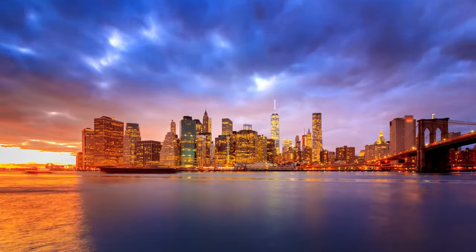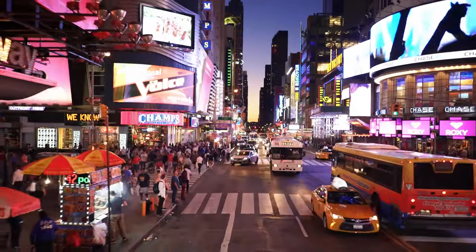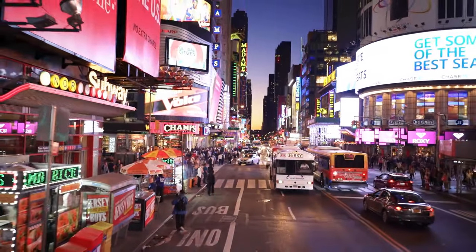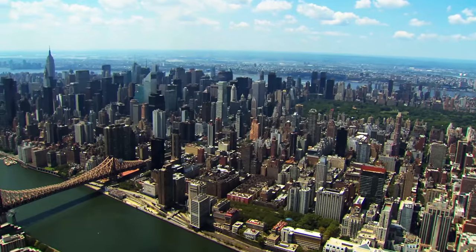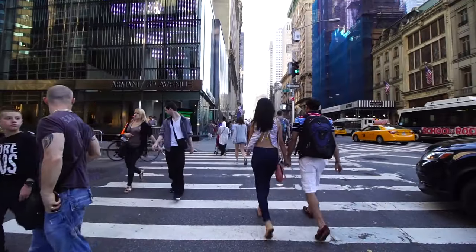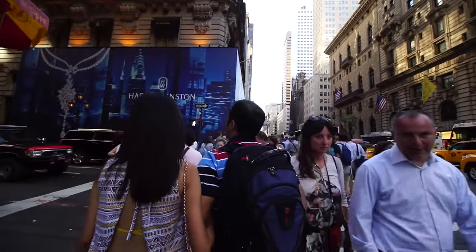Even in the city that never sleeps, the sun still sets each night. And while in some parts bright light isn't an issue, there are other places where it is. And for the New York City Housing Authority, which is responsible for providing safe, affordable housing to nearly half a million low and moderate income New Yorkers, this issue is very important.